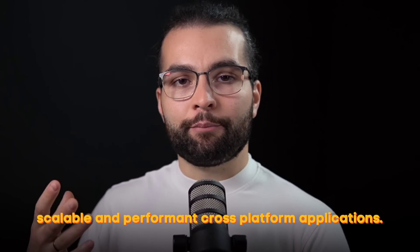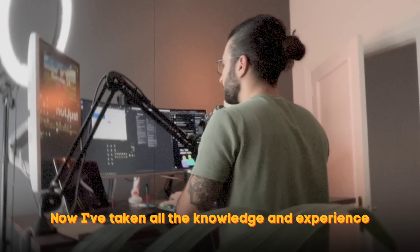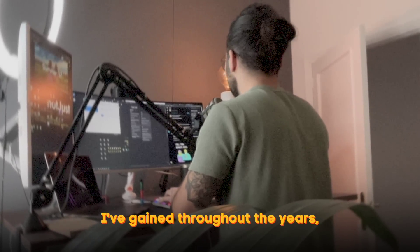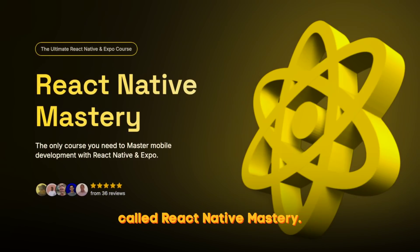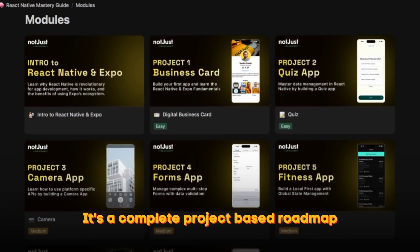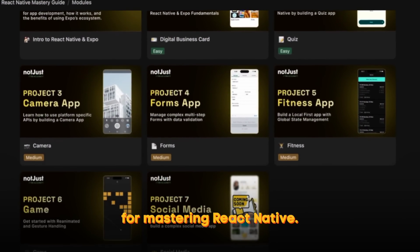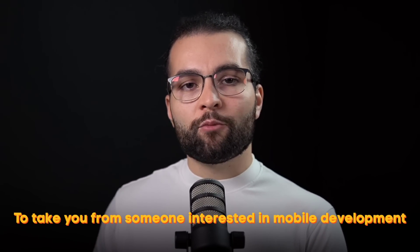Throughout the years I perfected it to make it the go-to stack whenever I have to build scalable and performant cross-platform applications. Now I've taken all the knowledge and experience I've gained throughout the years and put it into one comprehensive course called React Native Mastery. This isn't just a course — it's a complete project-based roadmap for mastering React Native.